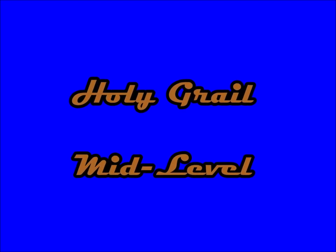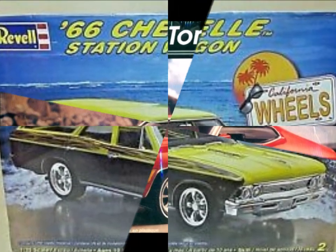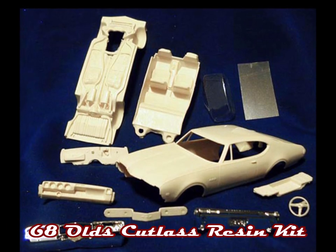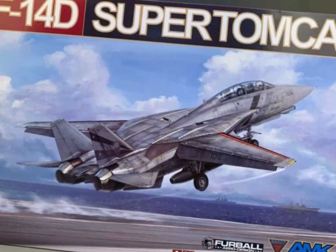Holy grail kit, okay. Let's get started.